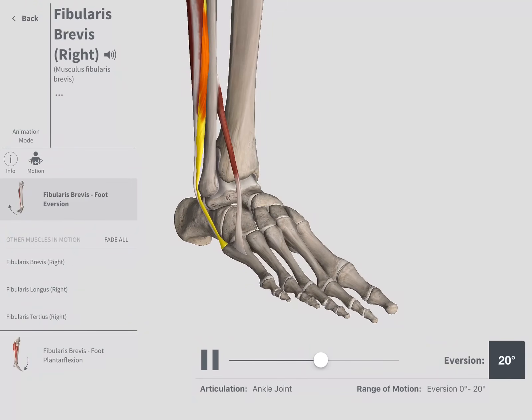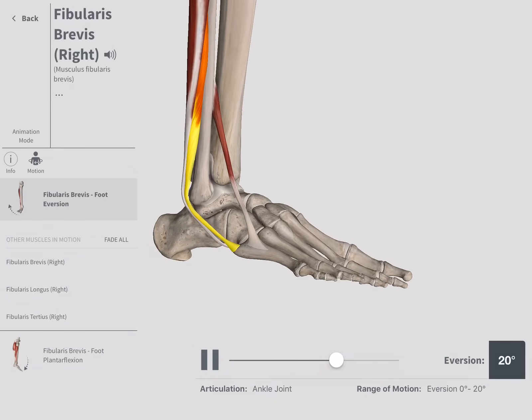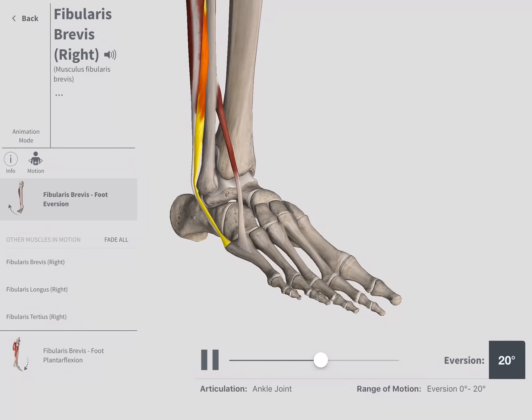There are two muscles attached on the fifth metatarsal via their respective tendons: the fibularis brevis and the fibularis tertius. The pulling of these tendons can actually pull the bone away.